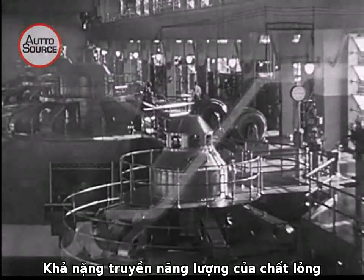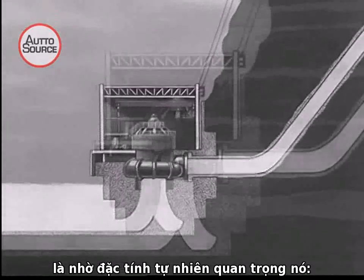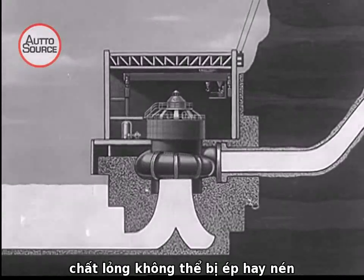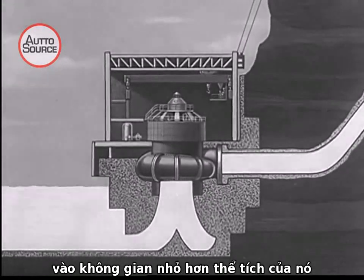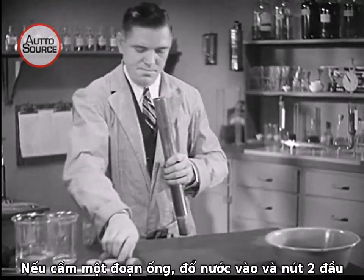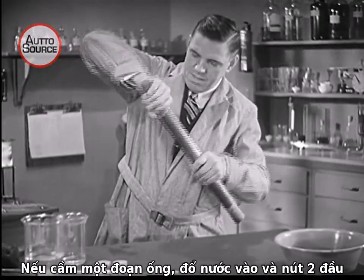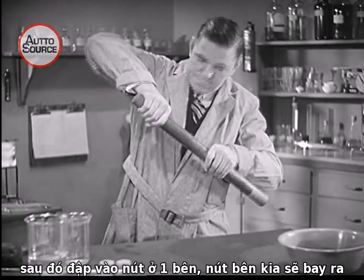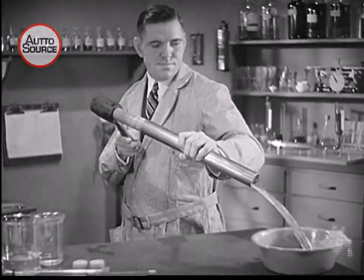This ability of liquids to transmit power comes from one important natural law. You can't push a liquid together or compress it into a smaller space than it already occupies. If you take a piece of ordinary pipe and fill it with liquid and put a plunger at both ends, any blow on one plunger sends the other plunger flying out.